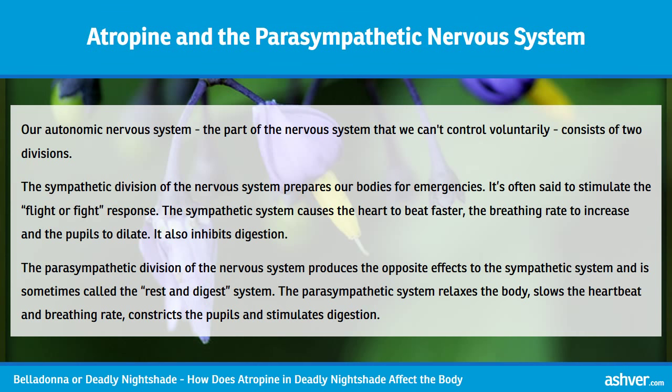Our autonomic nervous system — the part of the nervous system that we can't control voluntarily — consists of two divisions. The sympathetic division prepares our bodies for emergencies; it's often said to stimulate the fight-or-flight response. The sympathetic system causes the heart to beat faster, the breathing rate to increase, and the pupils to dilate.